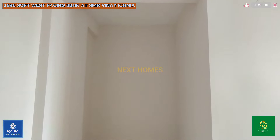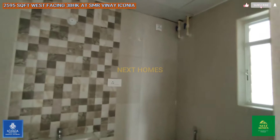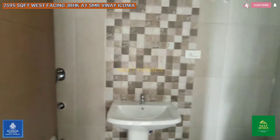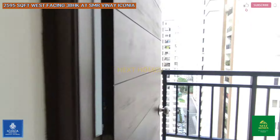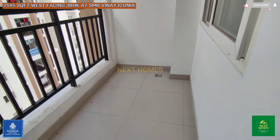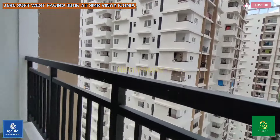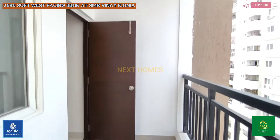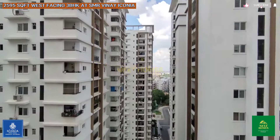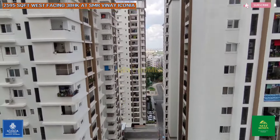You can use the extra space as a closet type of arrangement. This is the attached toilet of the kids' bedroom. This is the second balcony, attached to the kids' room. All measurements will be given in the description box, and you will have this view from the kids' bedroom balcony.